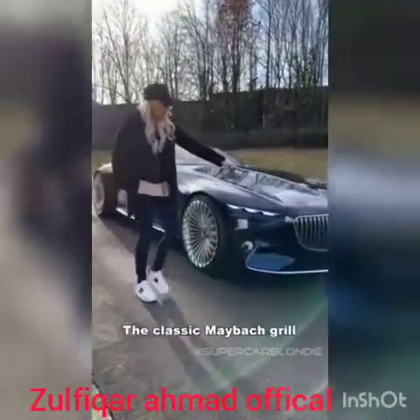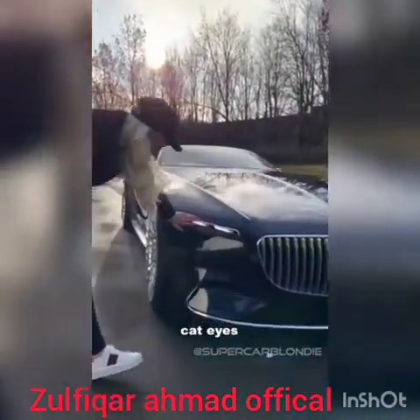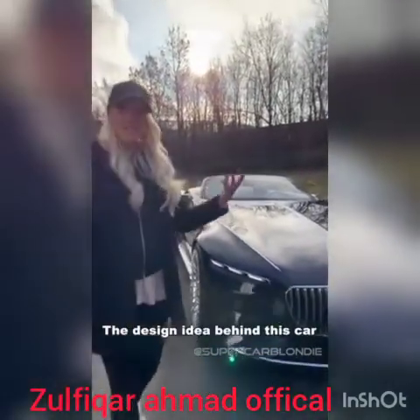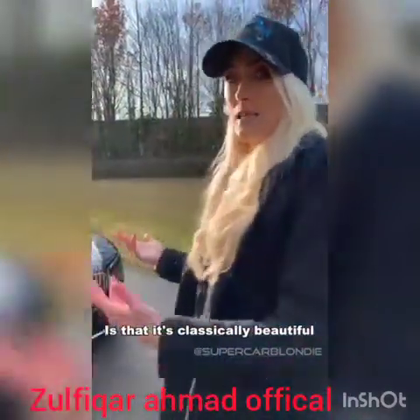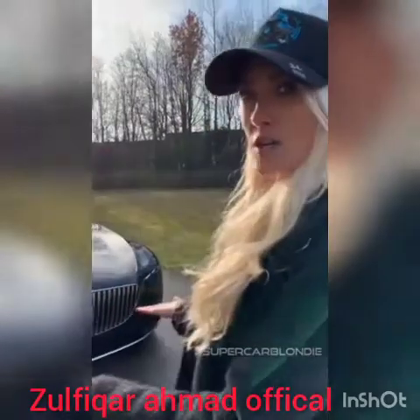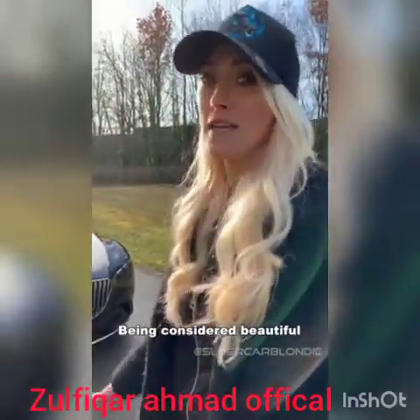Here you've got the classic Maybach grille. This kind of represents a pinstripe suit. And you've got these beautiful cat eyes here as well. The design idea behind this car is that it's classically beautiful — you can imagine this car 100 years ago being considered beautiful and in 100 years from now being considered beautiful.